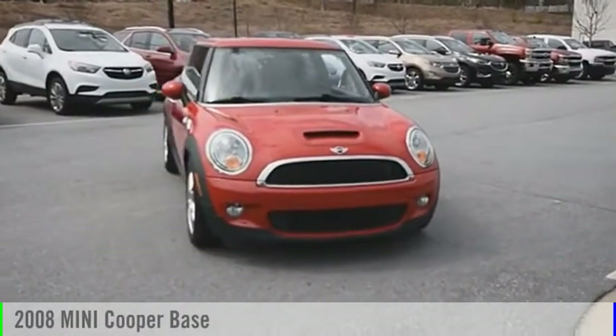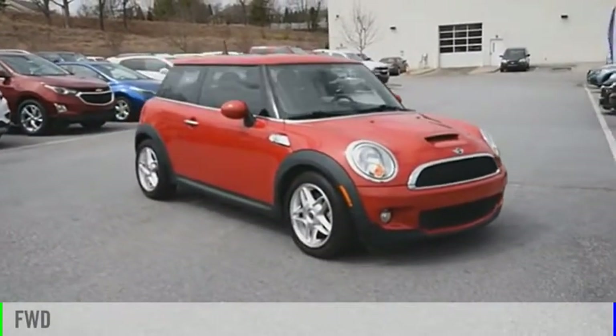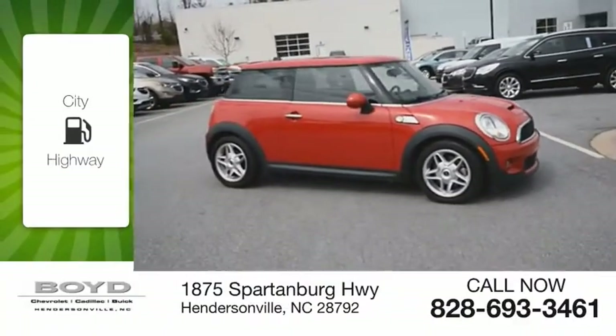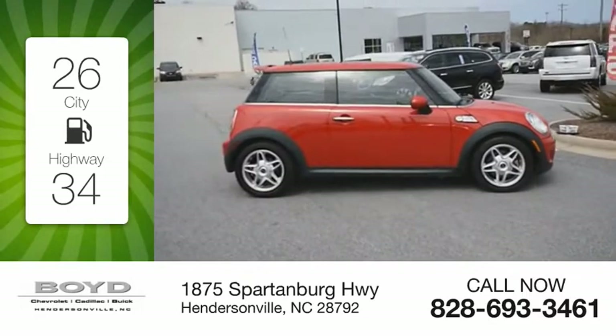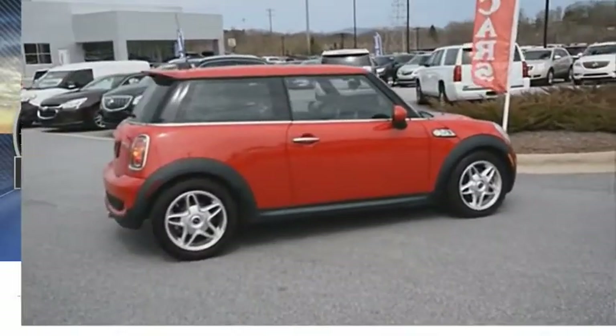You are going to love the 2008 Cooper. This vehicle is powered by a front-wheel drive, four-cylinder, 1.6-liter engine. Great fuel efficiency saves you money by requiring fewer trips to the gas station. This vehicle has less than 65,000 miles.